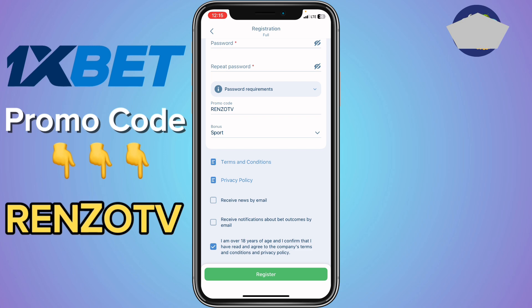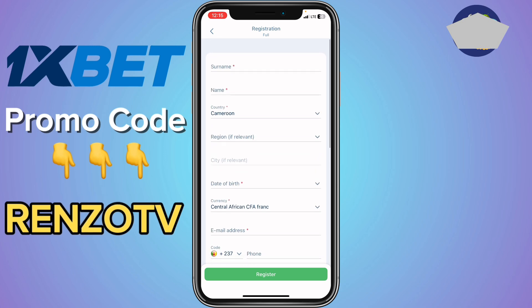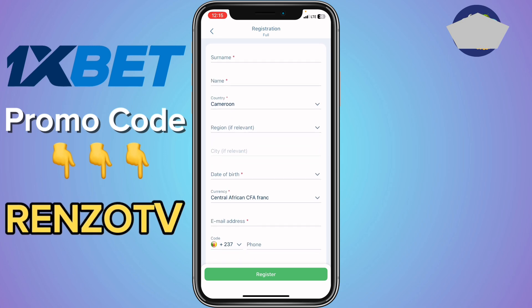After doing that, click on 'I am over 18 years of age' and then register your account. Once you register the account, go ahead and deposit. Please make sure to deposit enough money or a reasonable amount, because the amount you deposit, you will receive a 300% bonus of that amount.